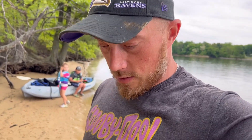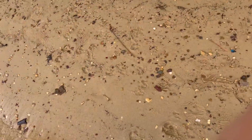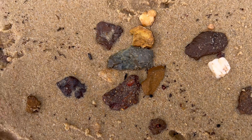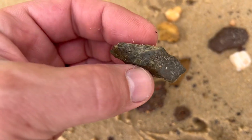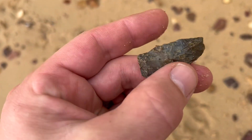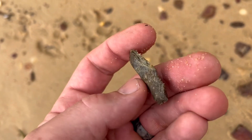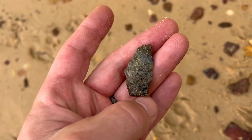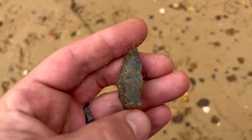Hey guys, it's Brian from Reclaiming Relics. I'm out on Sunday enjoying the day - we got the kids and the dog all out in the kayak and we're looking for artifacts. I might have something here; I wasn't going to get out the camera unless I found something, but let's check out what this is. This right here looks interesting to me... oh yes, I think it is! Yes, I got something guys - I think I got an arrowhead!